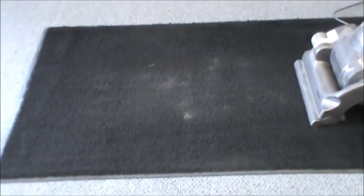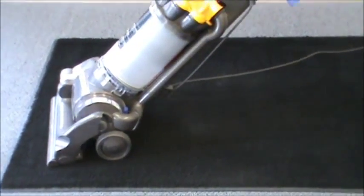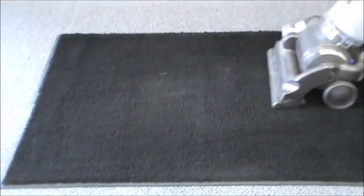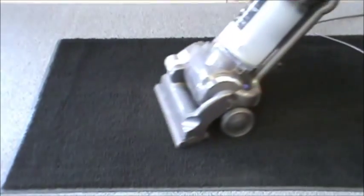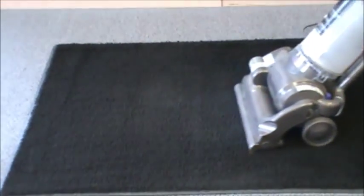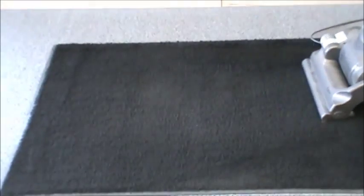Now we're going to take one of the most popularly sold vacuums in discount stores and online — Malaysian-made. They advertise twice the suction of all other vacuums, so this should be no problem for a vacuum like this. We're even going to go slow, giving it as much time as it needs to get all that sand out of the carpet.